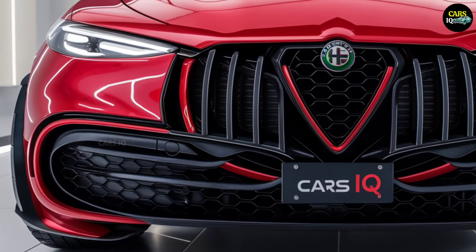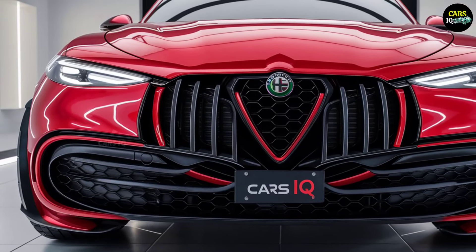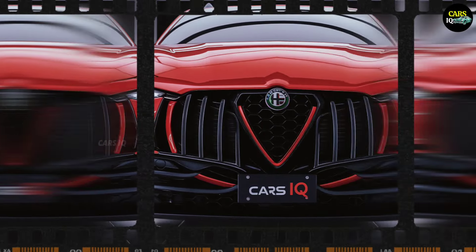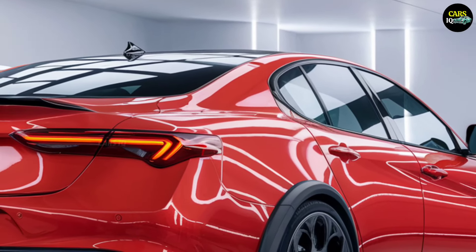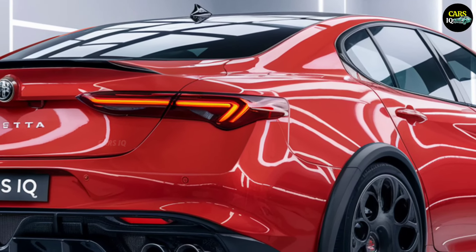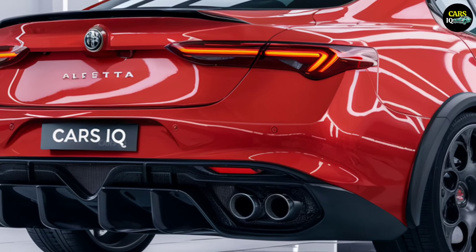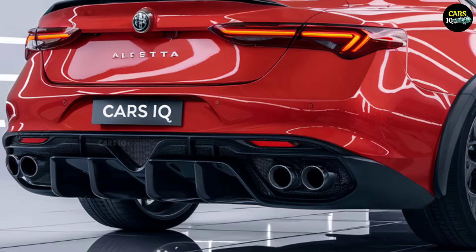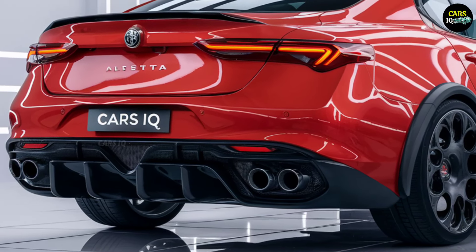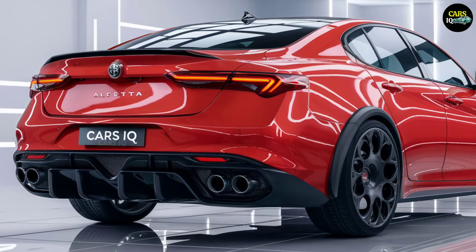The technology inside the Alfa Romeo Alfetta is on another level. Designed for drivers, it comes with a semi-autonomous driving mode that makes every journey safer and smoother. Its AI-based technology constantly analyzes the surroundings to make the best decisions on the road. With holographic heads-up displays projecting essential information onto the windshield, driving becomes more interactive and engaging than ever.